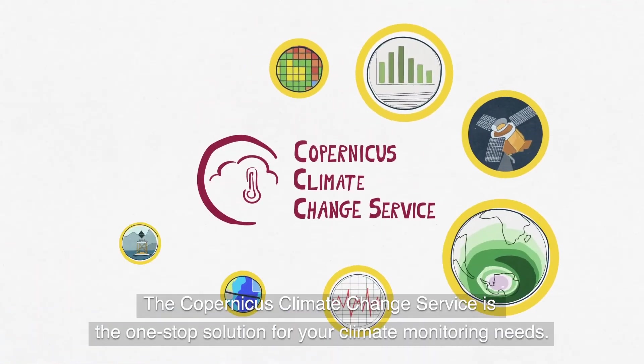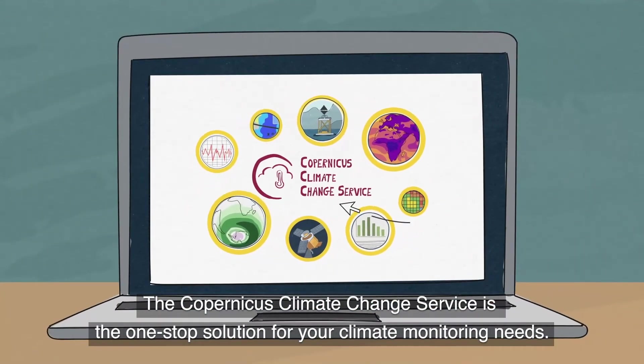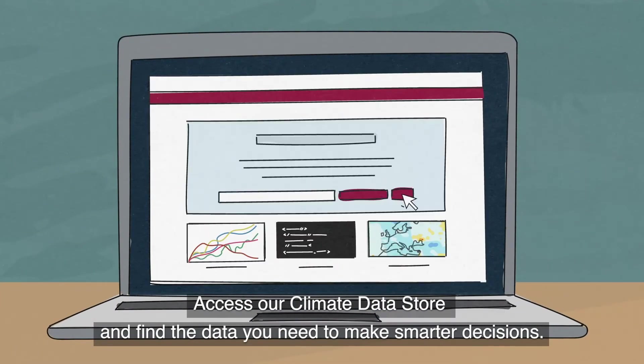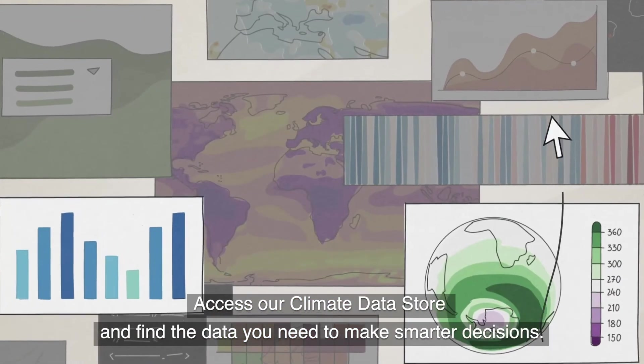The Copernicus Climate Change Service is the one-stop solution for your climate monitoring needs. Access our climate data store and find the data you need to make smarter decisions.